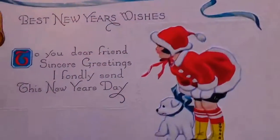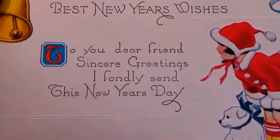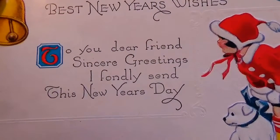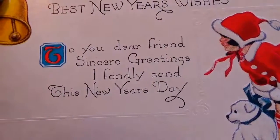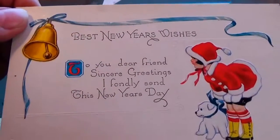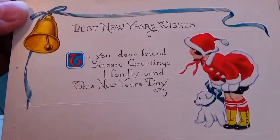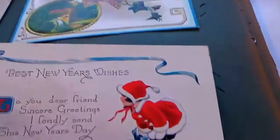And this one here is best new year wishes: 'To you dear friends, sincere greetings and fondly sent this new year's day.' Beautiful new year's card — of course dressed in the Christmas because it comes right after Christmas. And this one was unused.